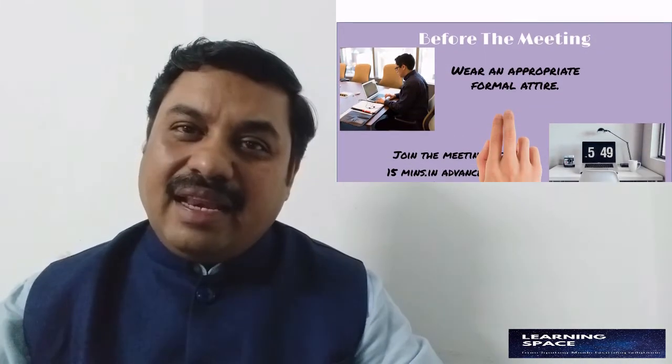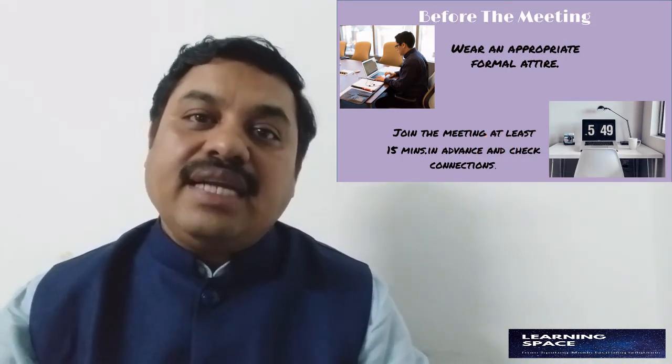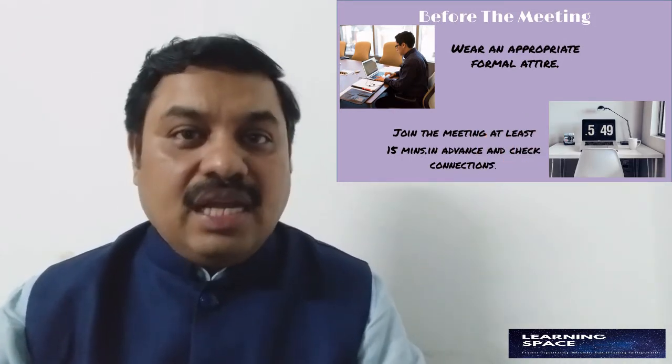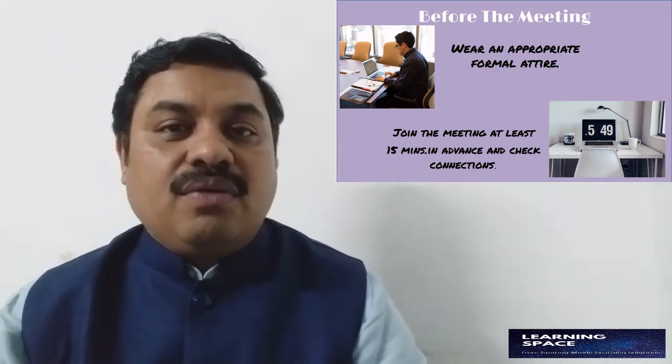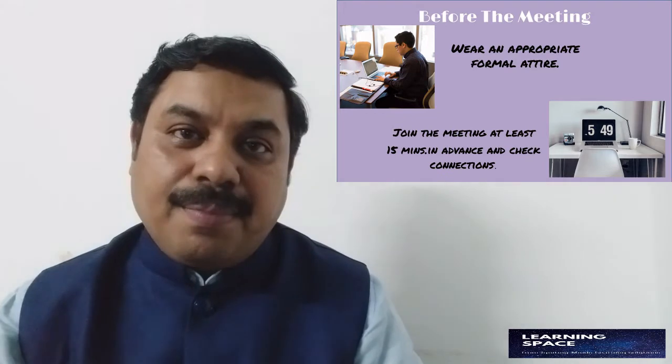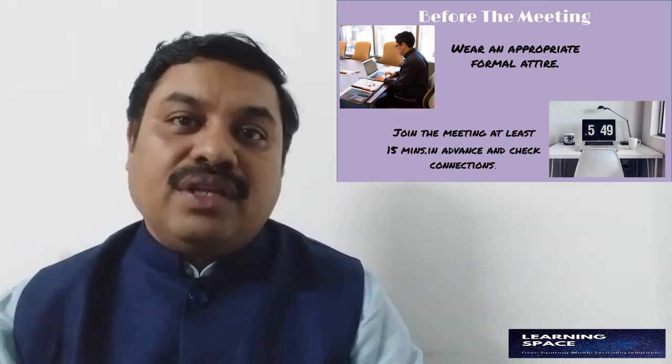Before the meeting, you should ensure what kind of dress you are going to wear. It's like any other professional meeting — you should be dressed in a nice formal attire. If you are wearing a suit, a tie or a formal shirt, nothing like that. Ensure that you wear formal attire during the meeting.